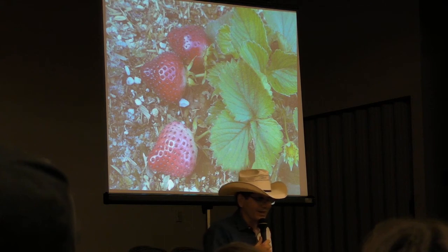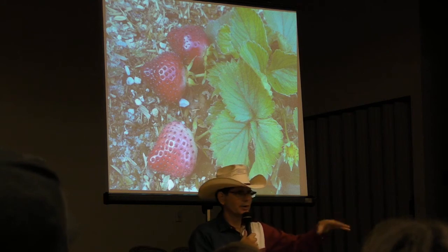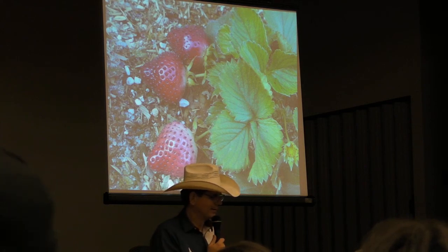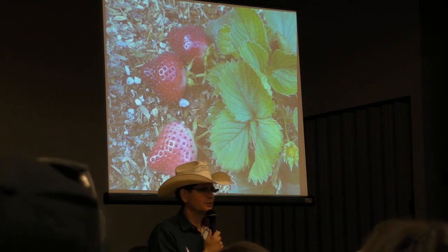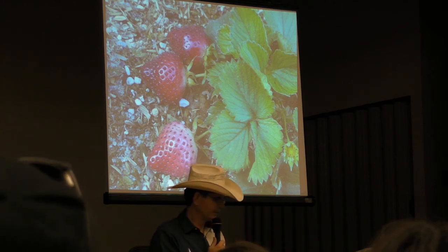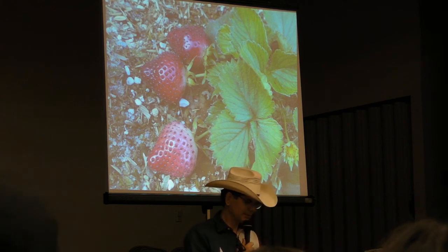Then we realized we could use it on other things. My wife was thinning out her strawberries — she pulls off the runners and plants them, and she had some extra runners. She said, 'You can put those in your garden.' And these are my strawberries that I was eating a month before her strawberries. I gave her a strawberry a week so she could have one. Happy wife, happy life — I understand how this works.